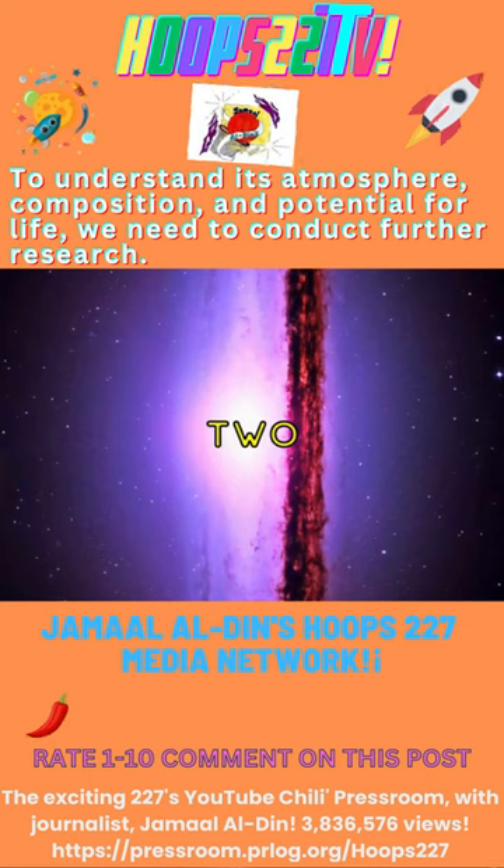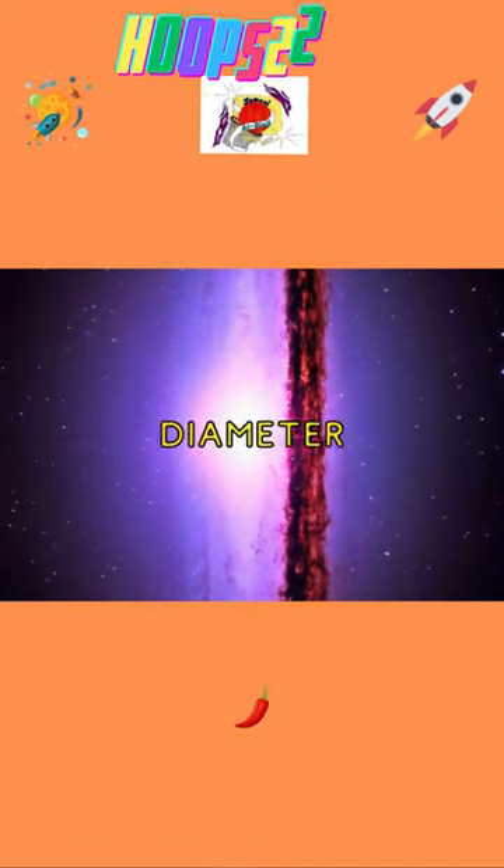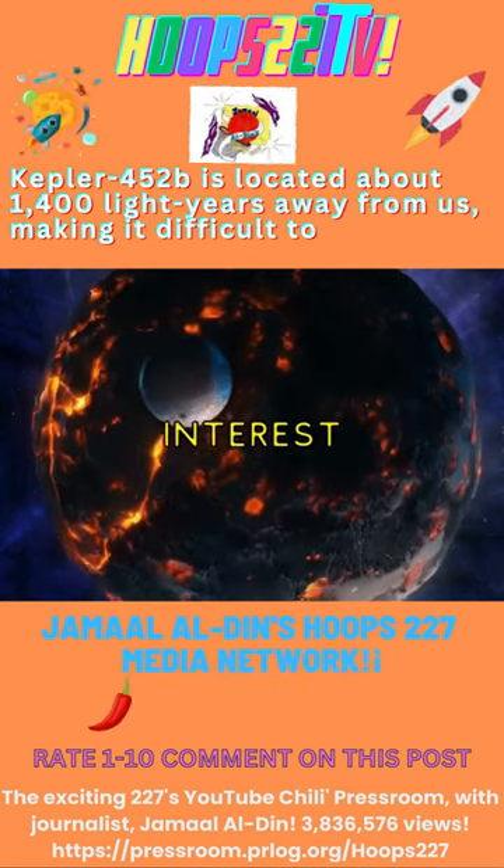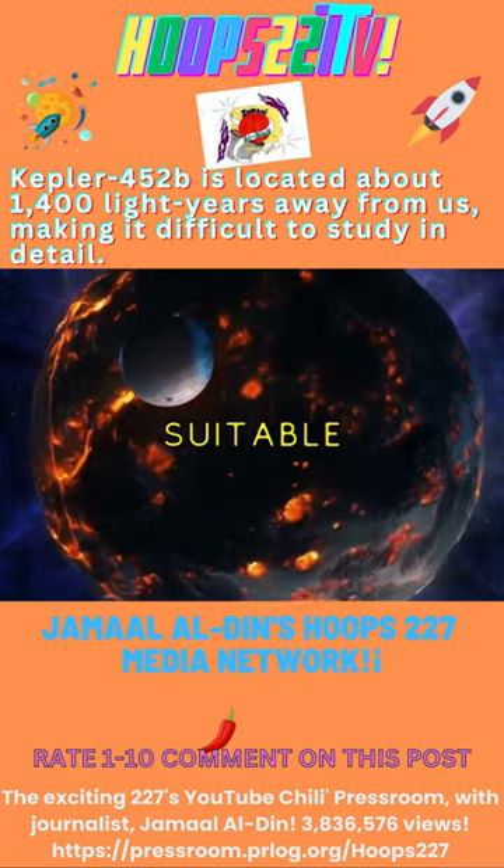Although Kepler-452b is about 60% larger in diameter than Earth, making it a super Earth-sized planet, its discovery brought a surge of interest, as it might hold conditions suitable for life.